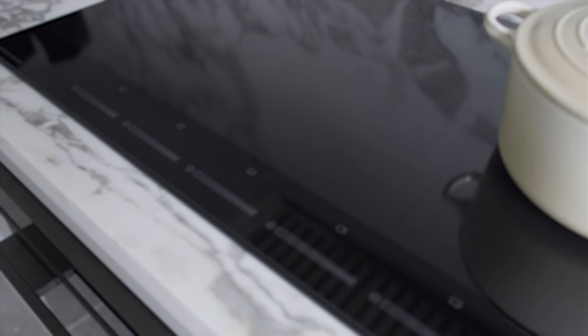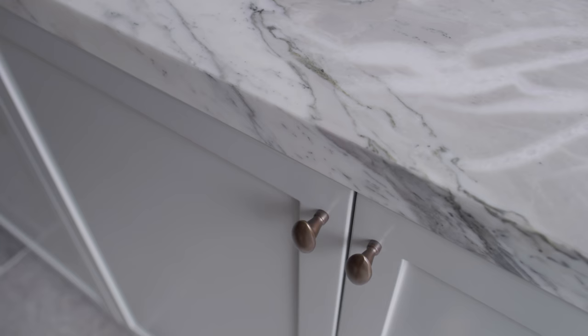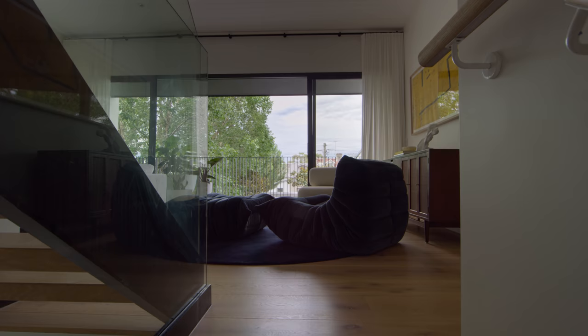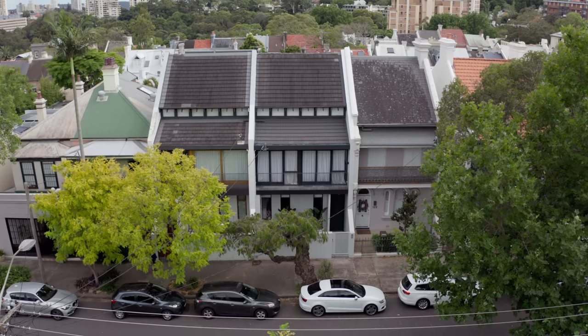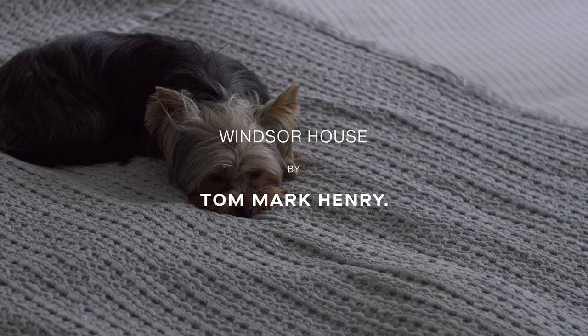The Fisher & Paykel team worked really closely with us to ensure that their appliances fit in with the design. They're modern, they're sleek, they look great paired with the traditional aesthetic of the joinery. I think I'm most proud that we were patient and waited for the right property. Make sure you buy in the right location, the right street, facing the right direction — all of those things are really important. And fortunately for us, Windsor House ticks all those boxes. It's a really nice space to be in and live in, and I think that's really the key to a successful project.